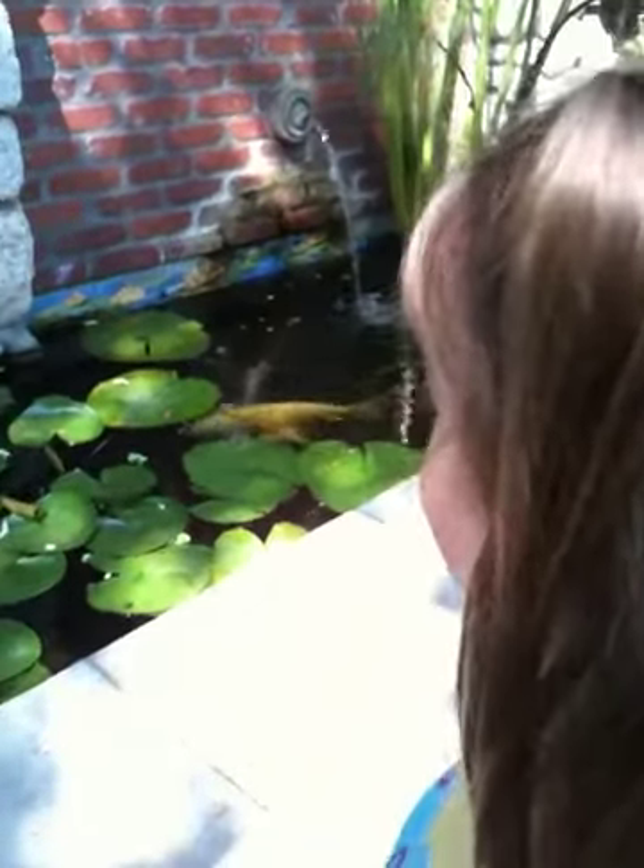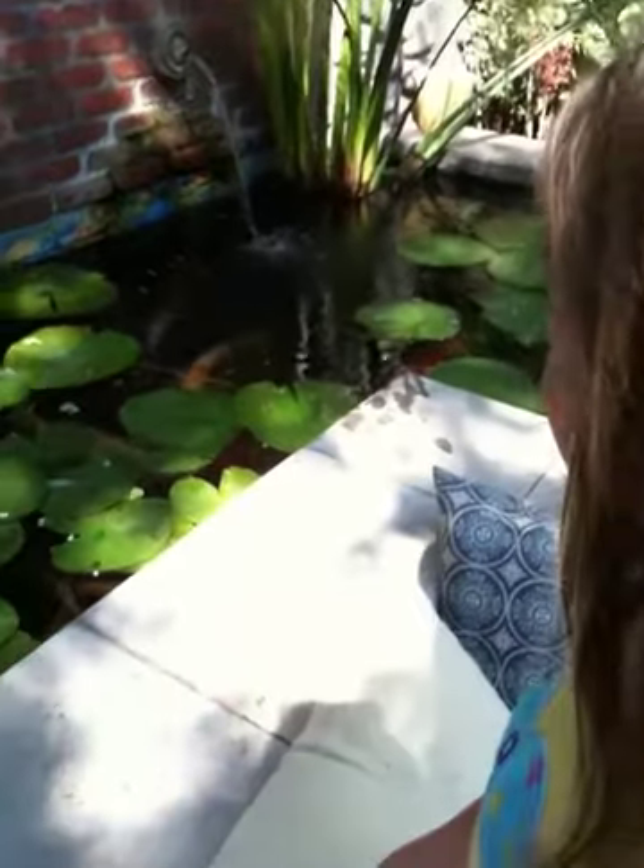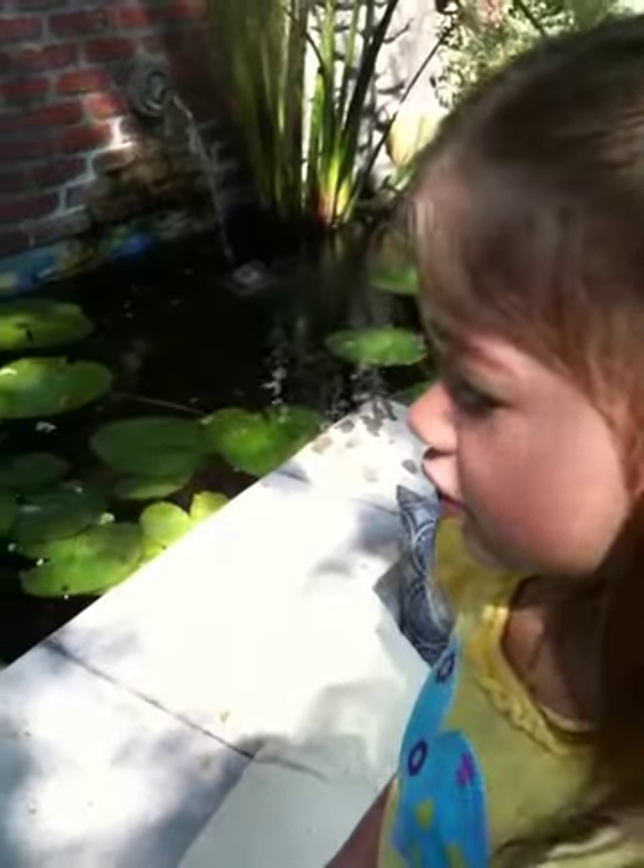Yeah, the fish is cute. I like that one. Don't you? Yeah. Say hi to the fish. Hi, thank you.